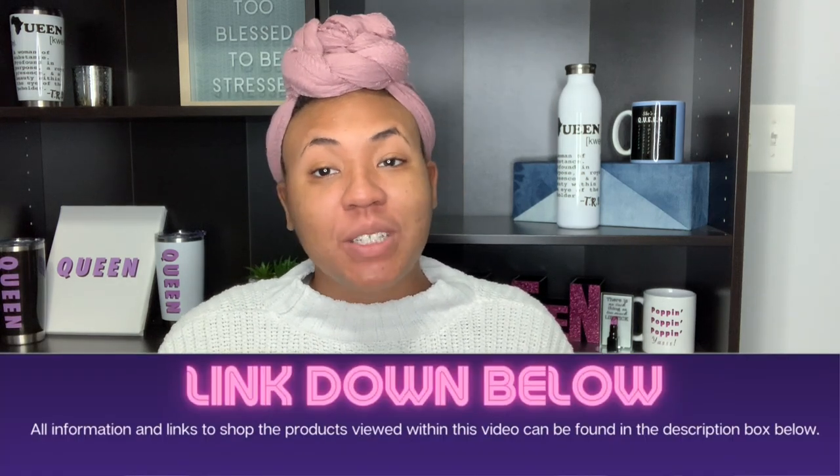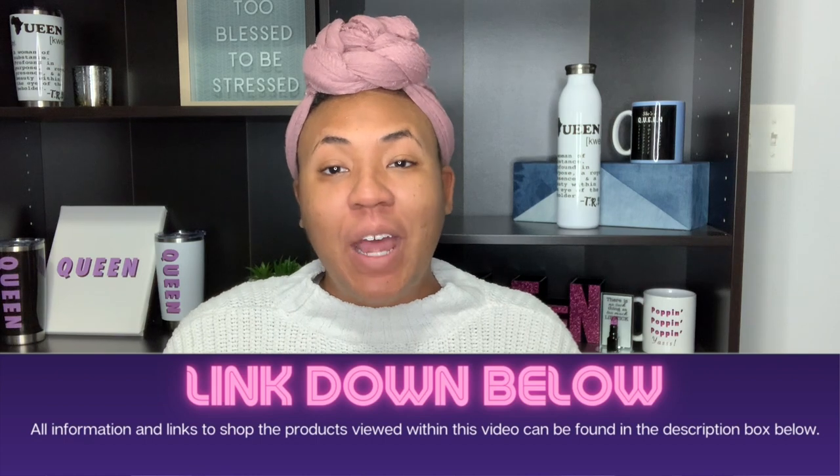I will leave the links to all the wigs we talk about in the description of this video. If you're new to my channel, thank you so much for clicking on this video and spending this time with me. I hope you will consider subscribing.